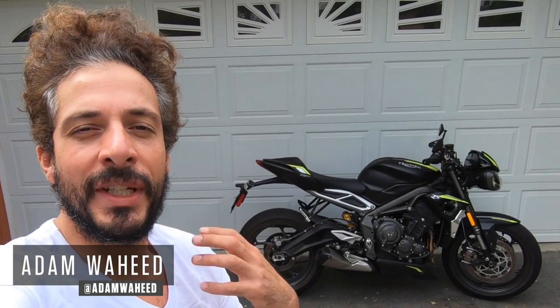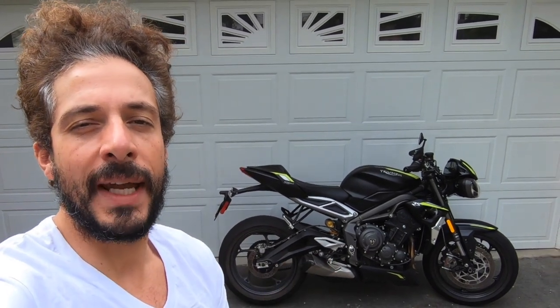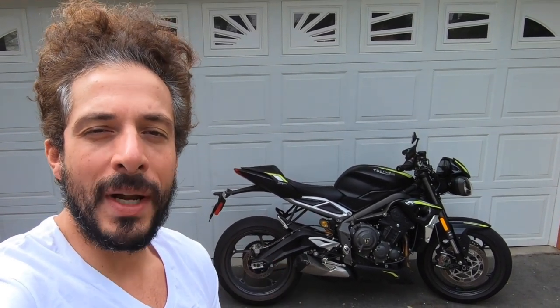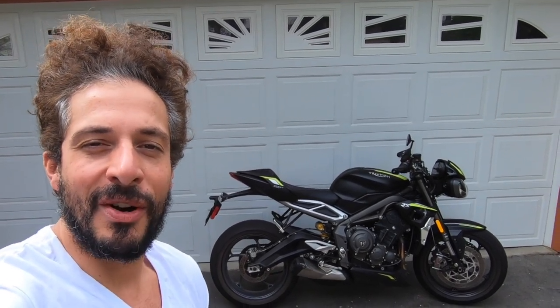Hey guys, good morning and welcome to another edition of Motorcyclist MC Commute. We're going to be riding to the Motorcyclist office in Southern California on Triumph's 2020 Street Triple RS. So let's throw the helmet on and go for a ride.